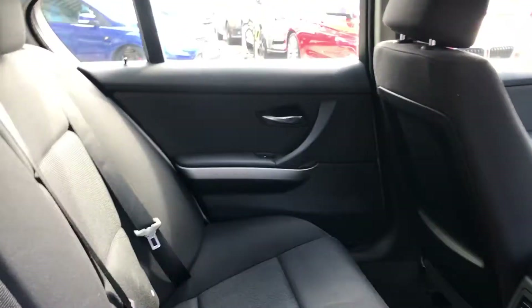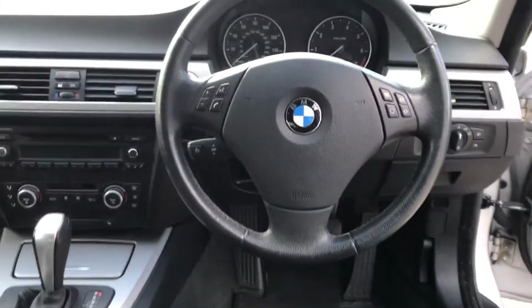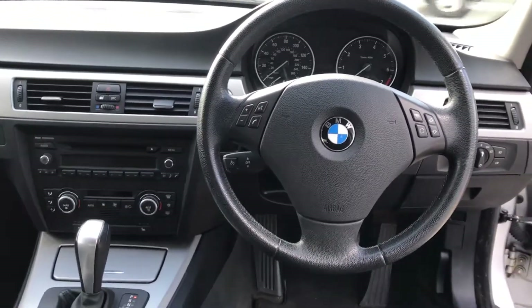Moving on to the back — virtually not been sat in. Just a quick snapshot: CD player, multi-function steering wheel, climate control, heated front seats, automatic.